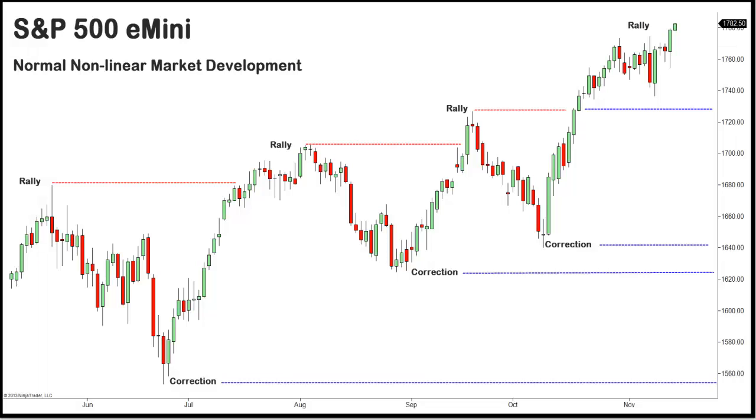For a brief historical perspective, we can look at previous market developments at multi-year highs. The normal course of market development in all financial markets is non-linear. That means in an uptrend, the market rallies and then corrects — this rally-and-correct pattern is the normal pattern of market development. Markets do not trade in a straight line, and even when the primary trend is up, there are always corrections.